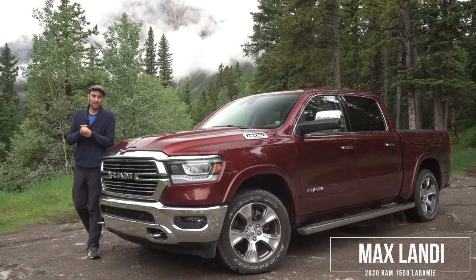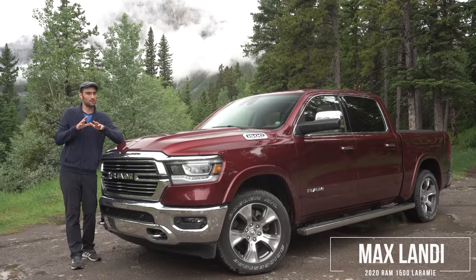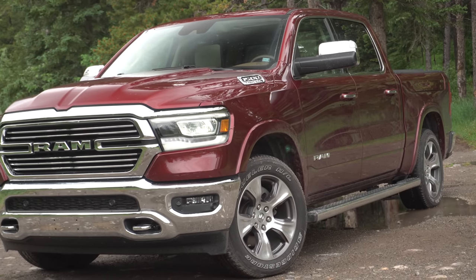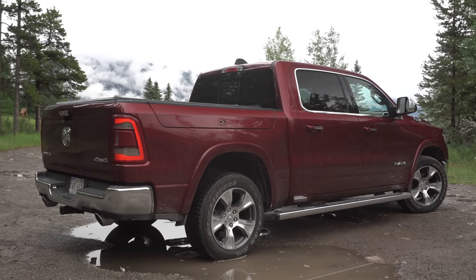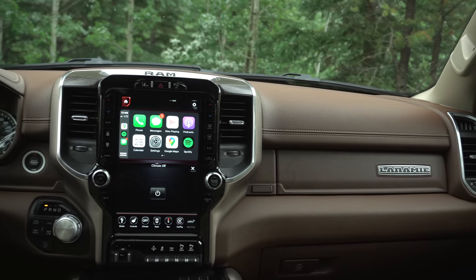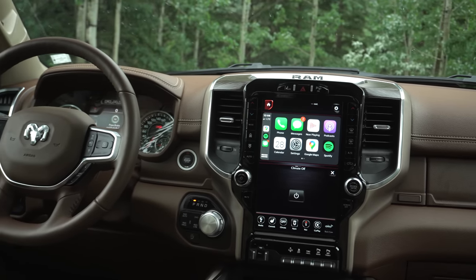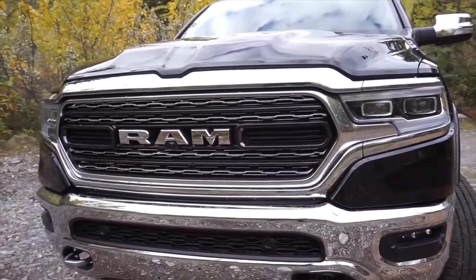Welcome everybody to the Ram 1500 Laramie. This 2020 model is one of the mid-spec models for this latest generation of Ram, but it is loaded with pretty much every single option box ticked. Now I'm not really going to address what this thing is like in comparison to its previous generation or the changes that came along, as I think I did a pretty good job in an in-depth review of this truck when I first tested it out a couple years ago in its Limited configuration, so I highly suggest that if you haven't watched that video, please go and watch that first.